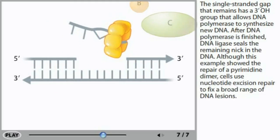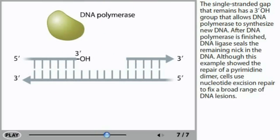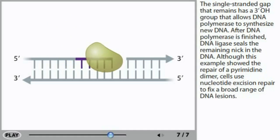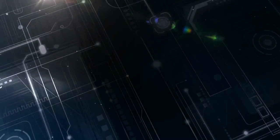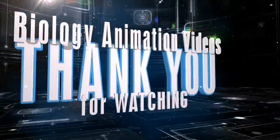The single-stranded gap that remains has a three-prime hydroxyl group that allows DNA polymerase to synthesize new DNA. After DNA polymerase is finished, DNA ligase seals the remaining nick in the DNA. Although this example showed the repair of a pyrimidine dimer, cells use nucleotide excision repair to fix a broad range of DNA lesions.